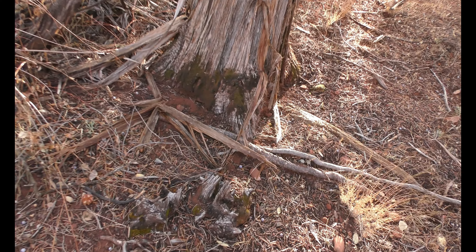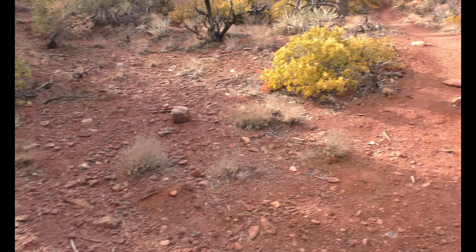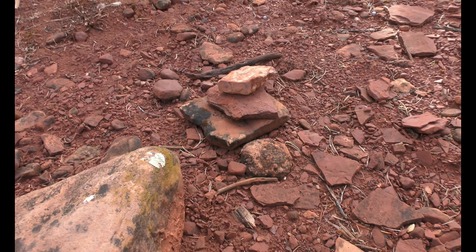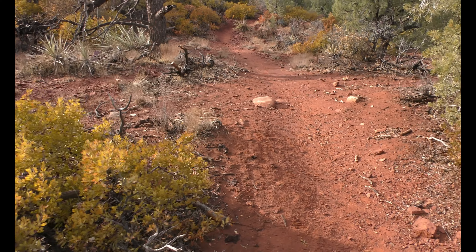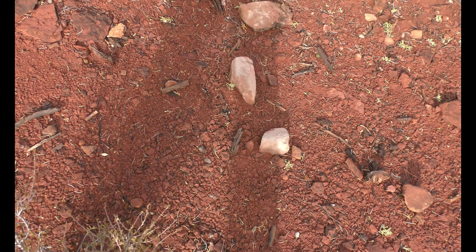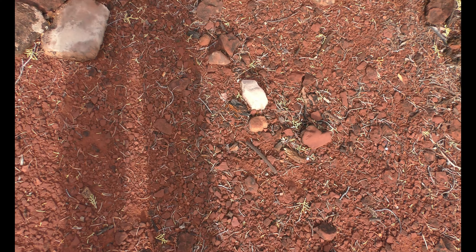Oh, there's an X right here, right at the base. Little rock stack right there. Looks like quartz — no, just the sun hitting the rock made it look like quartz. Definitely not quartz, not those ones at least.